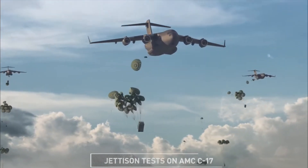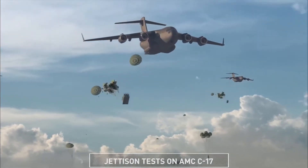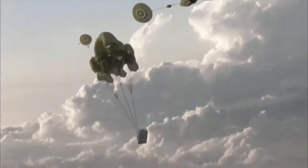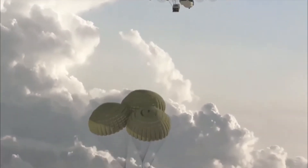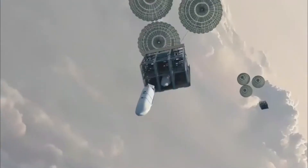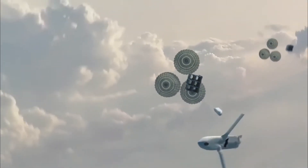Rapid Dragon is designed to fit in a six-pack pallet for smaller C-130J Super Hercules transport planes and a nine-pack for larger, longer-range C-17 Globemaster IIIs. The C-130J has a cargo section length of 41 feet.